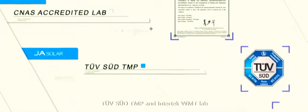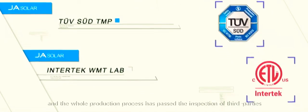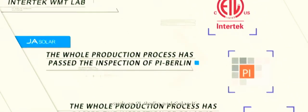JA Solar has a strict quality inspection system and authoritative third-party accredited laboratories, including CNAS Accredited Lab, TuvSud TMP, and Intertech WMT Lab. The whole production process has passed the inspection of third parties such as PI Berlin and Solar IF.